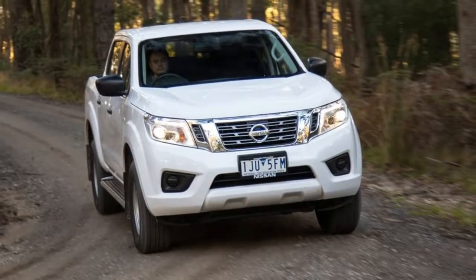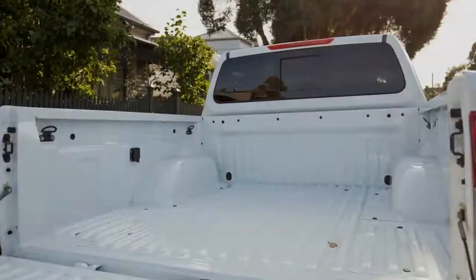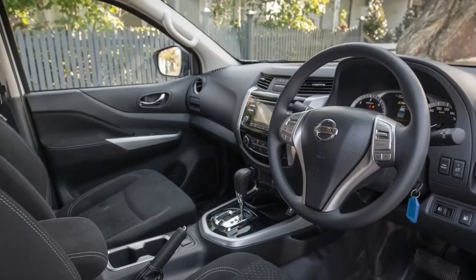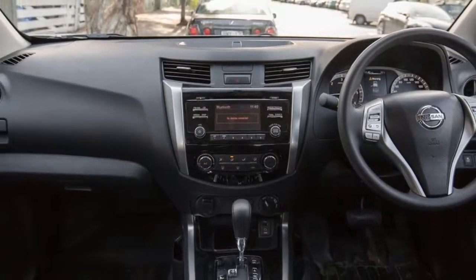Nissan is capitalizing on this emerging trend by introducing the all-new 2017 Nissan Navara SL. It offers the looks and ability of a worksite warrior, but counters that with the bells and whistles of a more expensive ute, and it comes with the ability to go off-road on weekends.